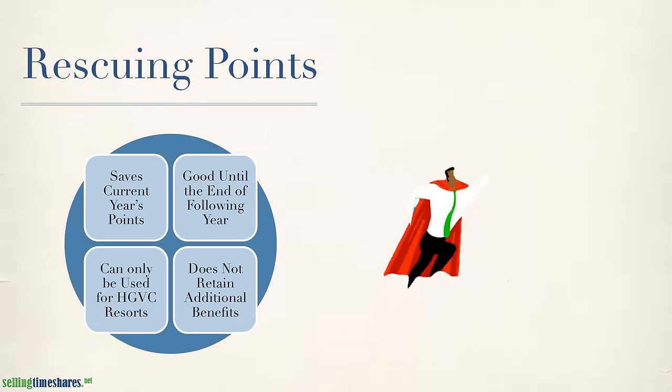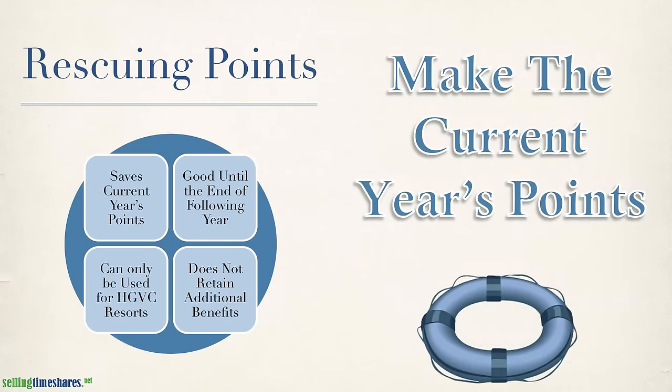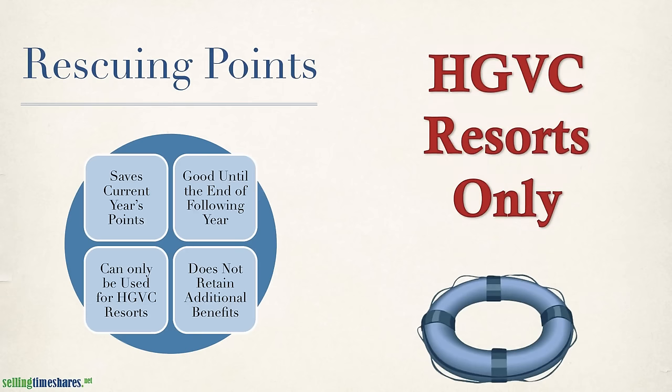First off, rescuing is the ability to save your current year's points and roll them over into the following year. This is a nice benefit if you have some leftover points that you're just not sure what to do with, but it does have the drawback of losing the ability to be used for anything except booking the HDBC resorts in your network, leaving out guided journeys, Hilton Honors points, as well as exchanging with RCI.